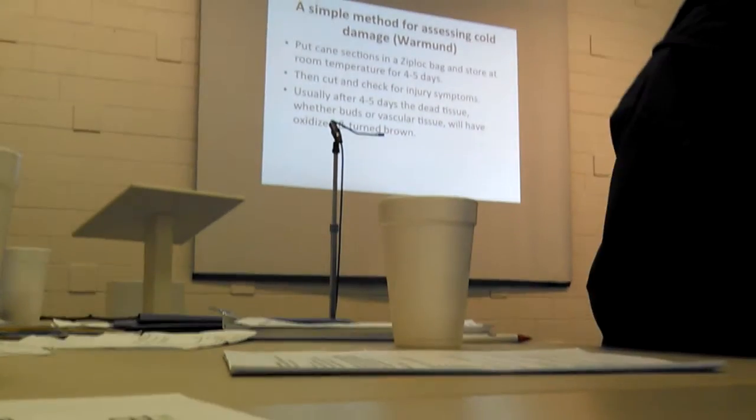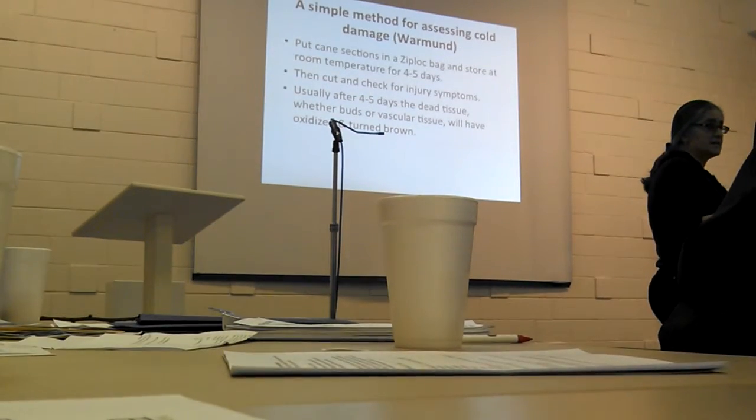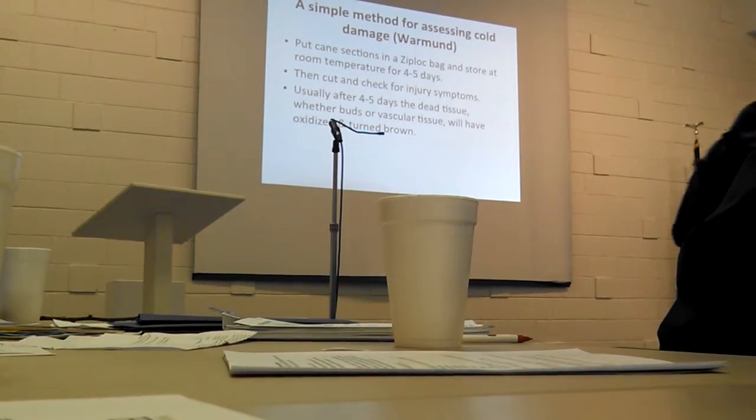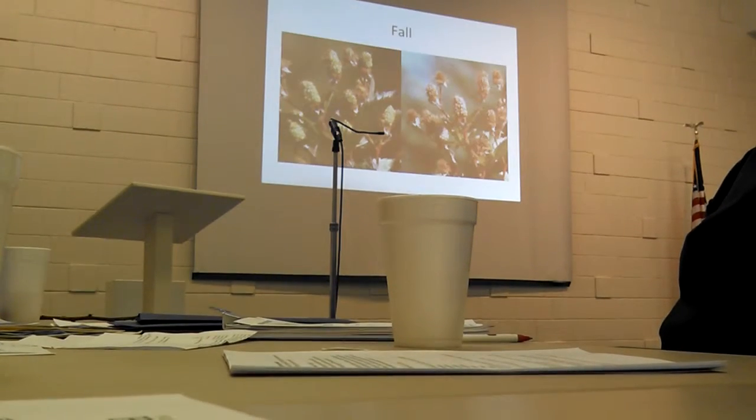There's a simple method you might have seen online — you just cut the canes, put them in a plastic bag, and wait a couple of days. But I think there's actually a better method: just go out to the field and look at the tissue directly, which is what we're going to do right now. We're going to pretend to go out to the field and look at the tissue.